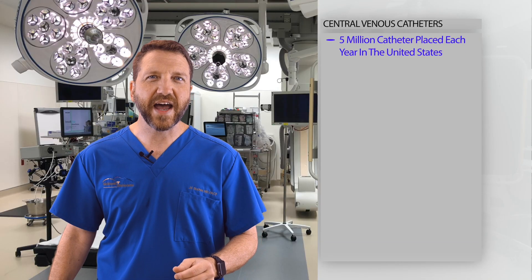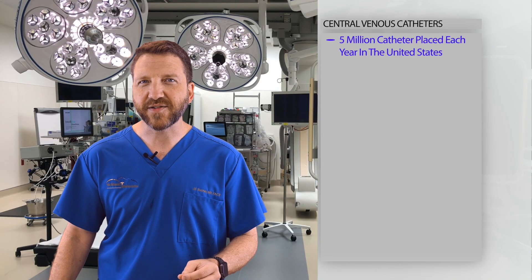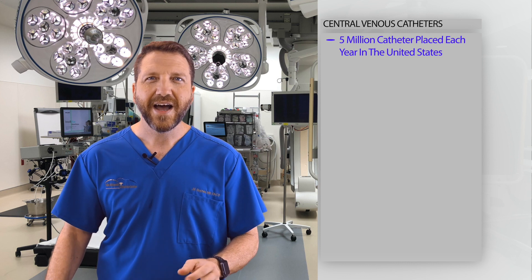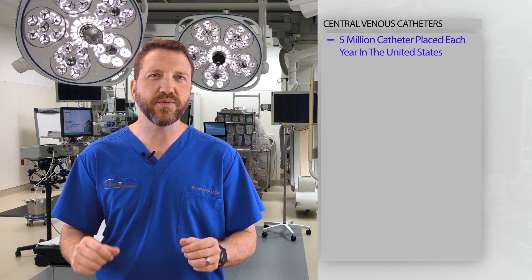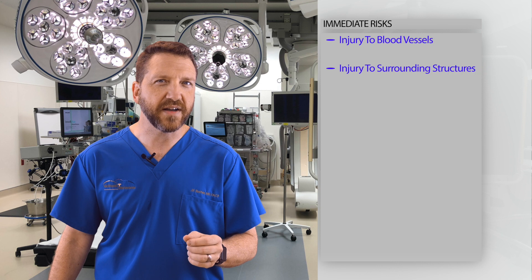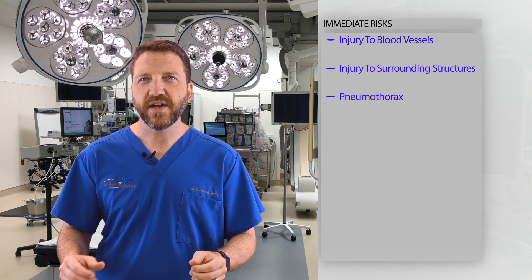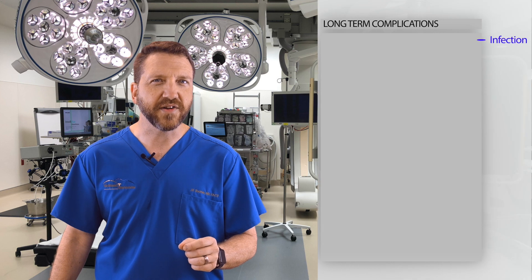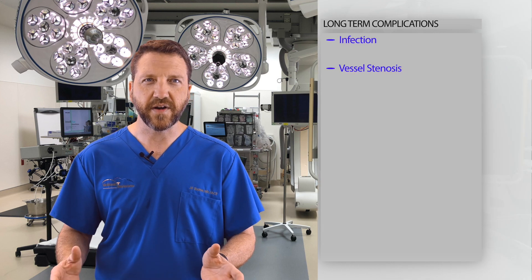Over 5 million central venous catheters are placed each year in the United States, making this procedure an essential core skill in trauma and critical care. However, as with any procedure, it comes with risks and benefits. Notably, immediate risks include injury to the blood vessels, injury to the surrounding structures, pneumothorax, air embolism, or even cardiac injury. Long-term complications include infection or vessel stenosis.